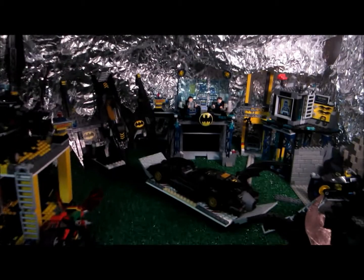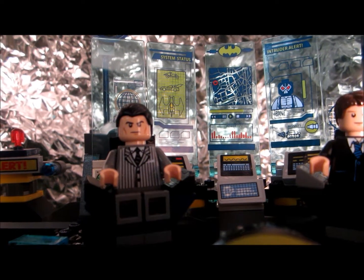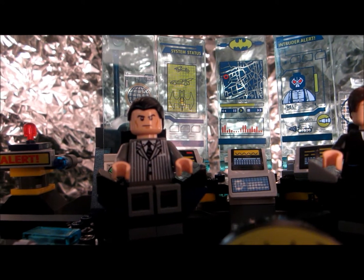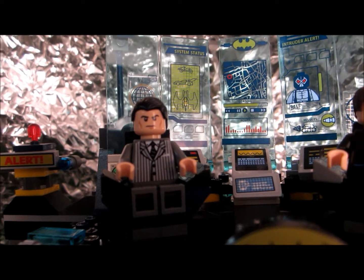Welcome to the new Batcave! Hello YouTube, this is the new Batcave. It has very many new features, and we will show you the new features.